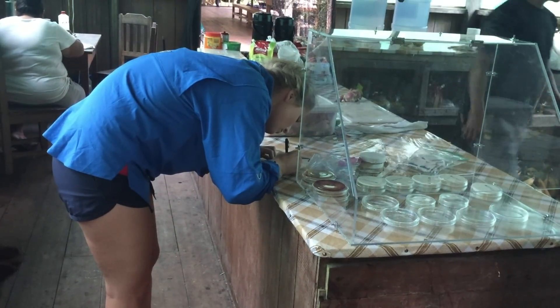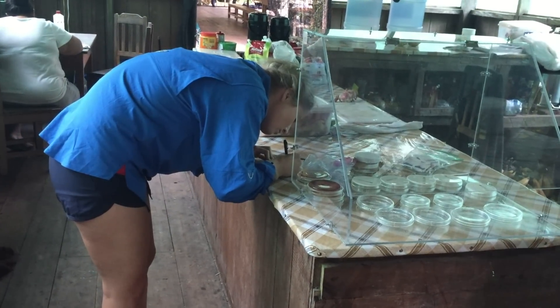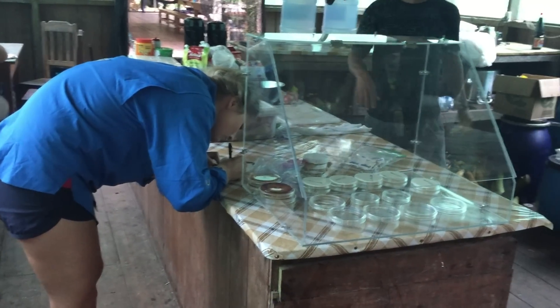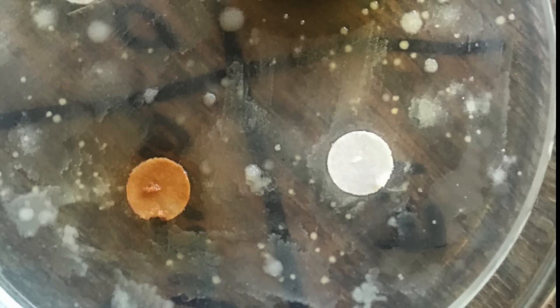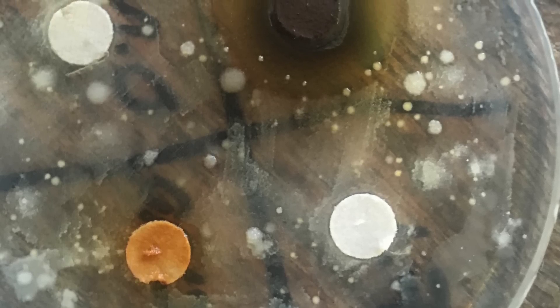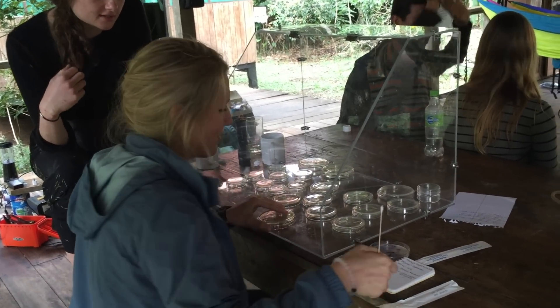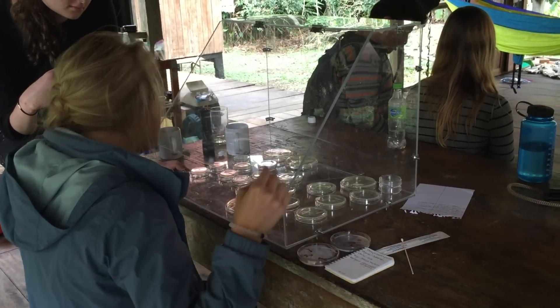I divided my growth dishes into a cross section of four different medicines, applied the medicines in each cross section, and I waited. When I looked at my plates and saw the droplet areas where I applied my medicine, I noticed that the growth would either come right up to the medicine or go away from the medicine. I was really happy to see these great big circles of clear gel on my growth plate, showing that my medicine had killed whatever had been there. Once I did see that it killed bacteria, I isolated the bacteria to find out which bacteria was being killed.